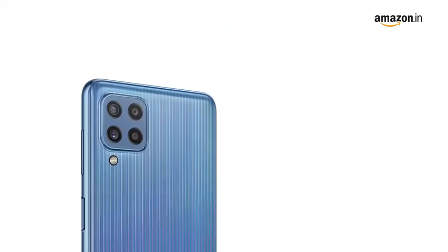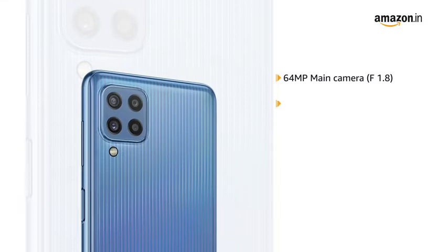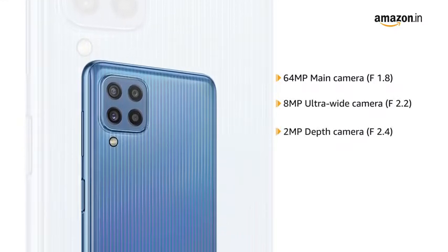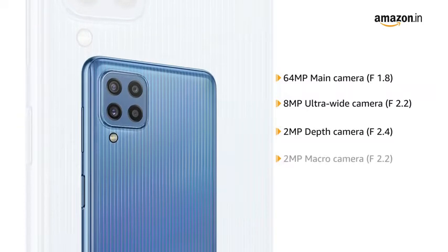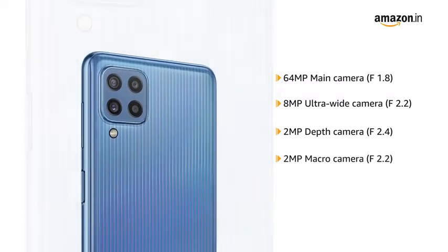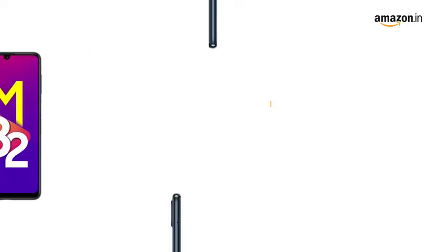It has a quad camera setup with a 64MP main camera f1.8, 8MP ultrawide camera f2.2, 2MP depth camera f2.4, and 2MP macro camera f2.2. It also has a 20MP front camera.